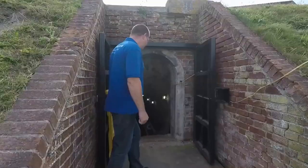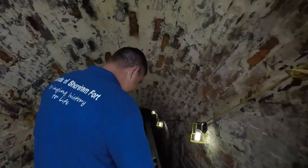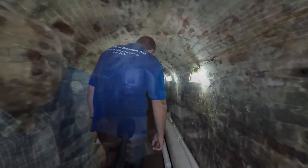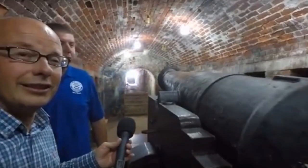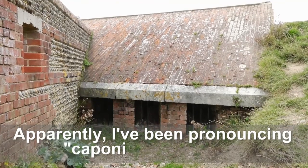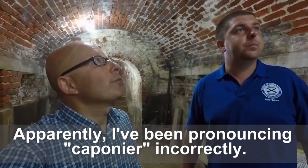There is a link to Richard's entire video in the description, as well as a link to his channel, and especially a link to his video where he interviews Gary Baines, the founder and chairman of Friends of Shoreham Fort. Richard gets an interesting tour of the fort, including a visit to the Central Caponeer, where they keep a replica cannon of the type that was used at the fort. The Caponeer has a barrel roof, nearly three feet thick — a fantastic design.